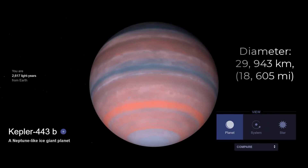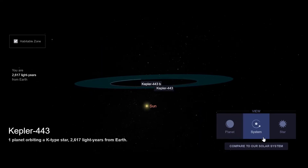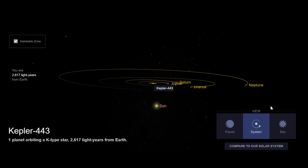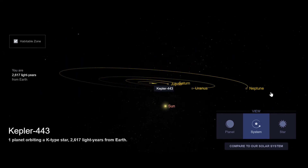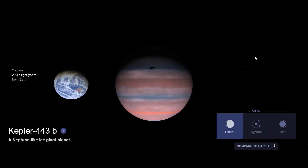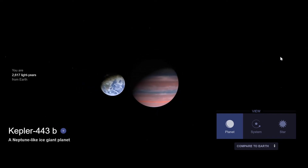#5. Kepler-443b is an exoplanet about 2540 light-years from Earth, with a mass of 6.04 Earth masses, a radius of 2.33 times that of Earth, and a temperature of 247K. Kepler-443b may be habitable, but the planet only has a 4.9% chance of being rocky. The planet is much more likely to be a water world or a mini-Neptune.